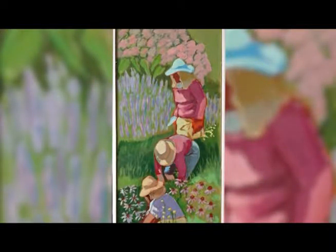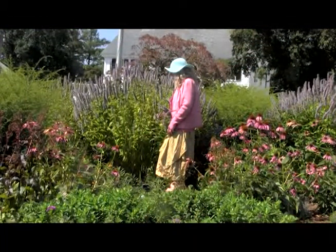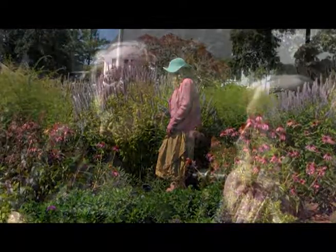Have you ever walked out of the Ipswich Public Library, looked across the street, and wondered who's responsible for this garden? I did the other day when I walked across and met a lady who was in the garden. You could hardly see her because she had a blue hat on, but I was able to find her. This lady is the designer of the garden. I'd like to introduce you to Barbara Monaghan. Barbara, welcome to Exploring the Arts.